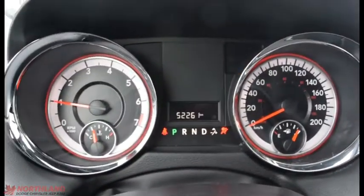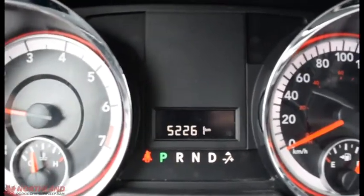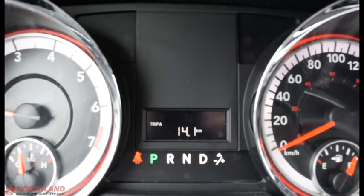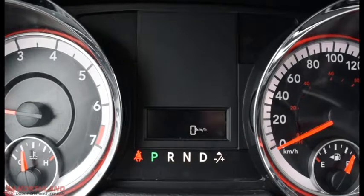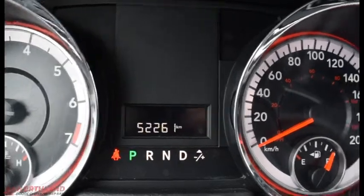Right in the center we do have our speedometer and odometer as well as fuel gauge and engine temperature. It also tells us how many kilometers we have, which is 52,000 — not too bad at all. You can switch that around to your Trip A, Trip B, distance till empty, kilometers, liters per 100 kilometers, and the outside temperature.